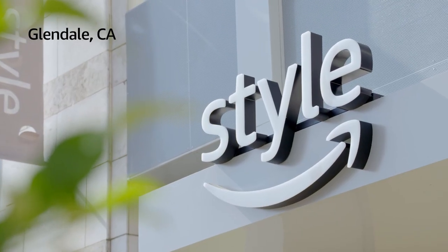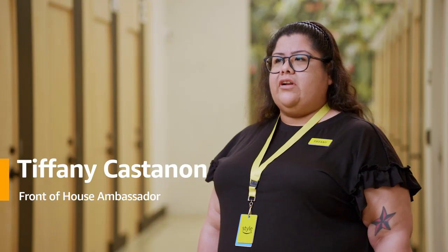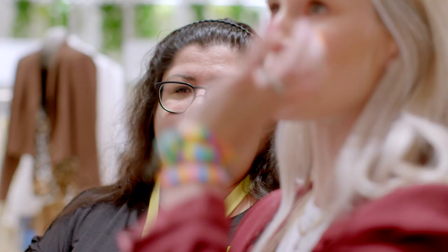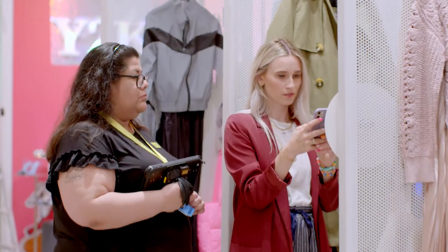There's nothing like this. My name is Tiffany Castanon. I work at Amazon Style and I'm a front of house ambassador. Since this is such a new concept, you're going to have multiple employees on the floor with tablets. We're helping the customers shop and making it easy and comfortable for them.